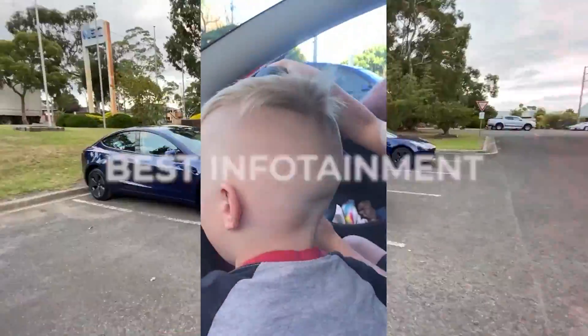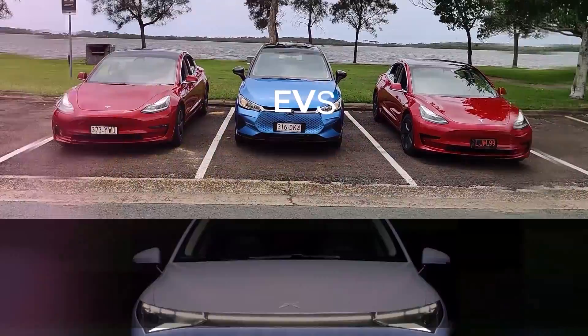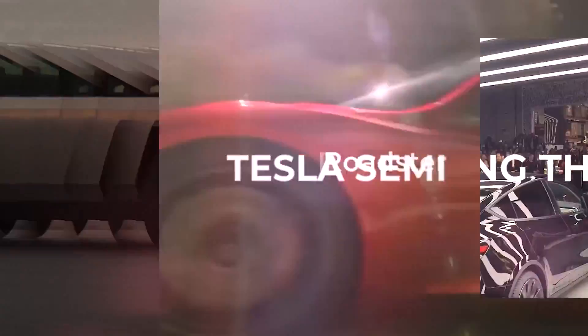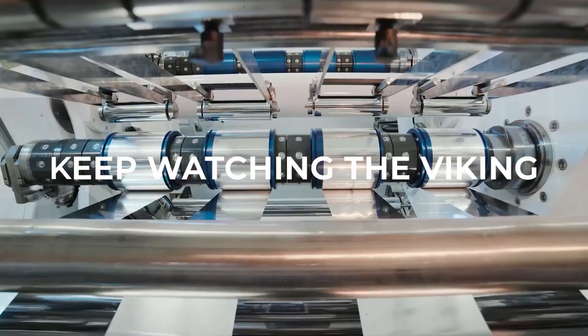Wow, don't you just love science? Hello my friends, welcome to the channel. I'm the Electric Viking, great to see you. My name is Sam Evans and I'm coming to you from Melbourne, Australia.